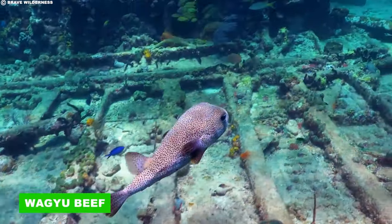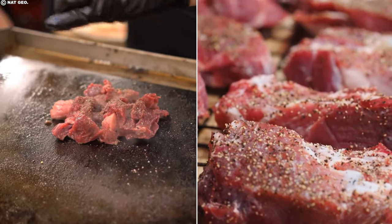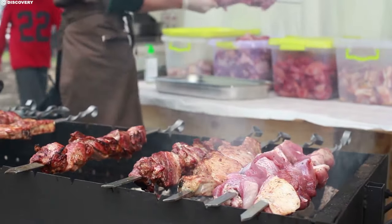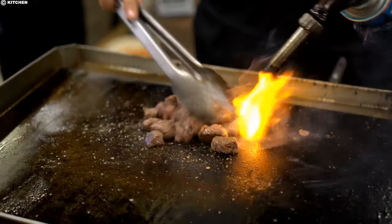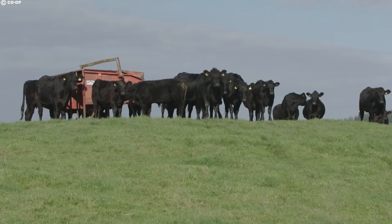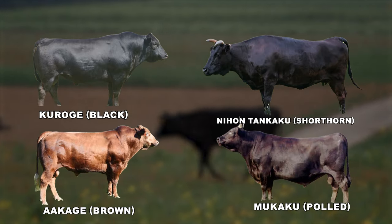Transitioning from the world of fugu to another culinary delight, wagyu beef is yet another luxury meat often associated with the renowned Kobe variety. Celebrated for its expensive-looking marbling, buttery flavor, and melt-in-your-mouth texture, wagyu beef is a true indulgence. The production process of wagyu beef revolves around four main cattle breeds in Japan: Kuroge (black), Akage (brown), Nihon Tankaku (shorthorn), and Mukaku (polled).